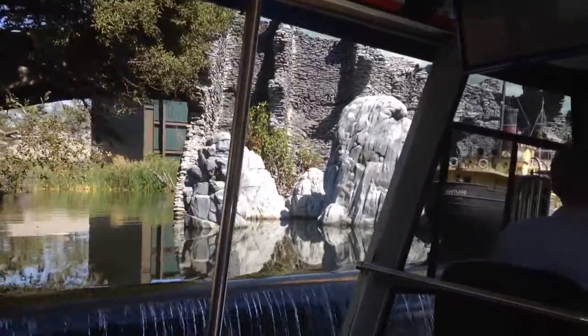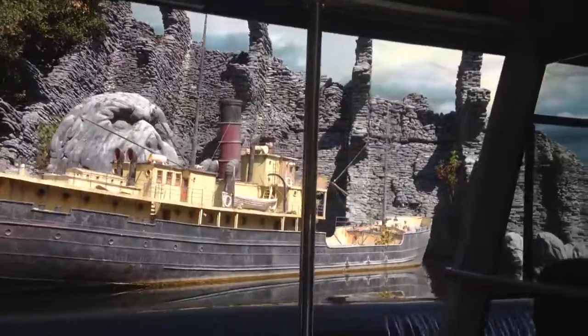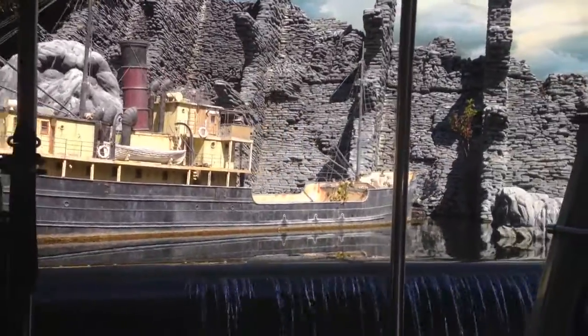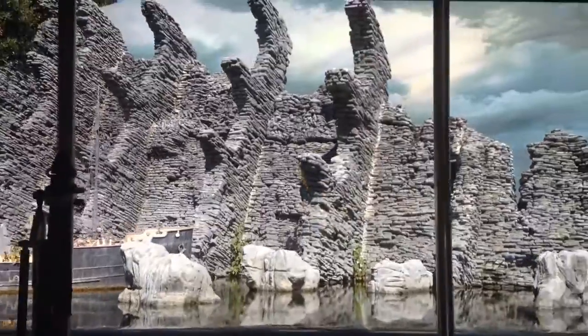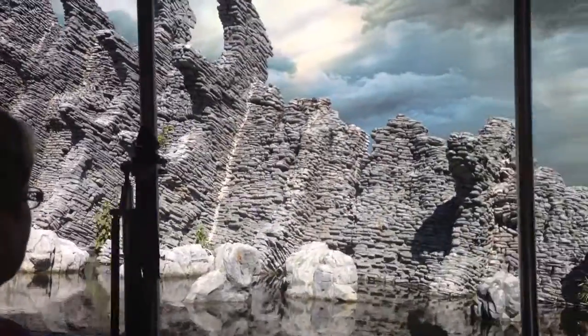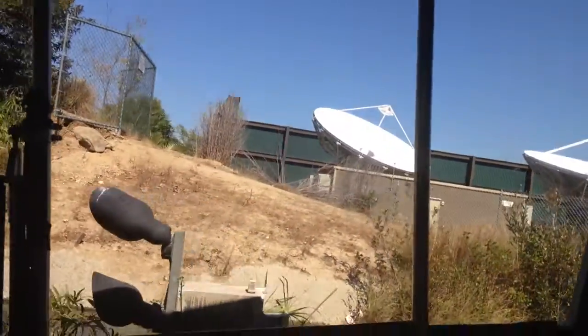Did you guys know that because of the advancements of computer technology, Hollywood doesn't have to build sets in their life-sized form anymore? You save a lot of time and energy building these tiny sets on the left, and then with computers making them look as large as necessary — even if you're showing the movie on an IMAX.